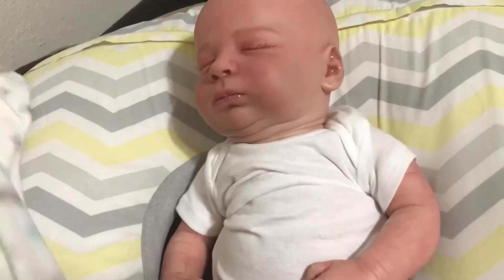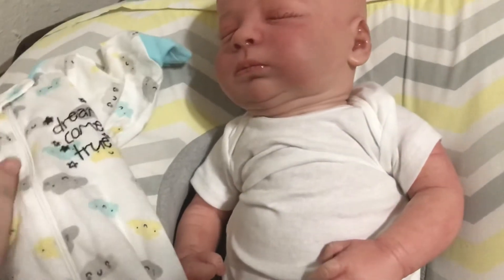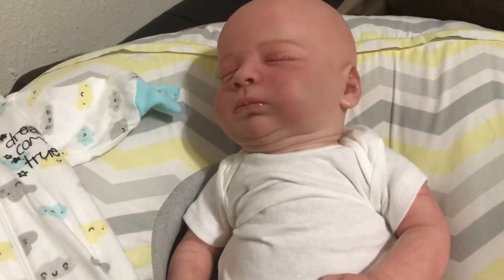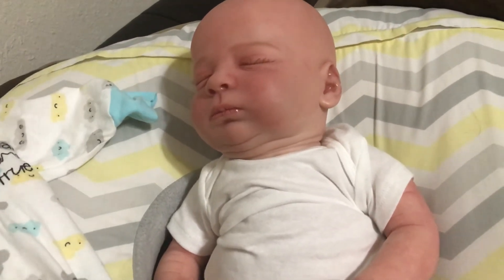We're gonna get him dressed in this cute outfit for the night time, and I am going to talk to you guys in our next video. Bye guys!